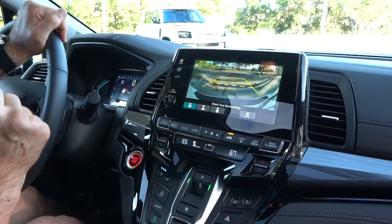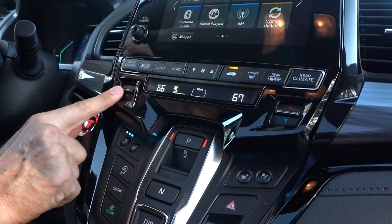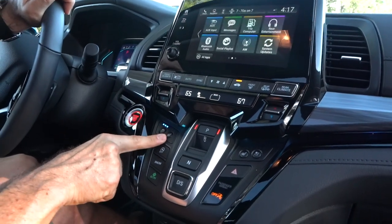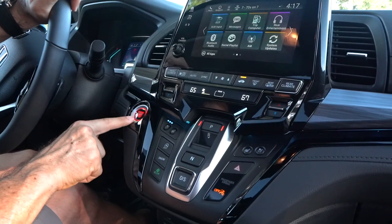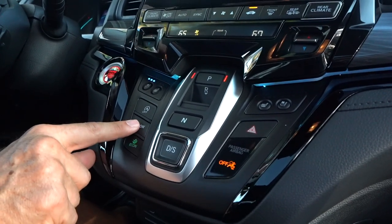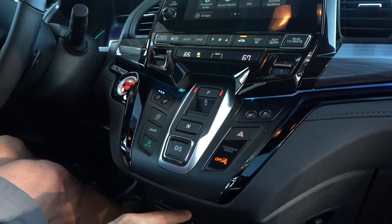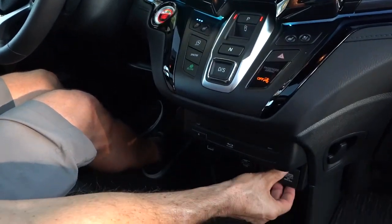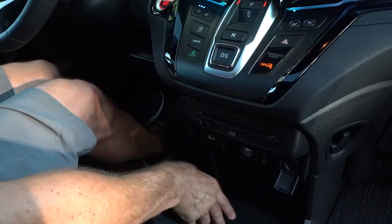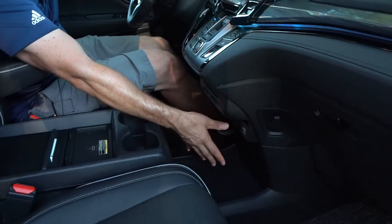You have your AC controls with solid switches that feel good and are easy to use. You can control the rear AC as well. On the Elite trim, you get ventilated and heated seats. I love the bright red start-stop button when the engine is running. There's a push-button transmission for the 10-speed automatic, plus snow mode and econ mode for extra MPGs. You've got a Blu-ray DVD player for full entertainment, and down below a 12-volt outlet, home power source, USB ports, and a large storage area for a purse or bag.